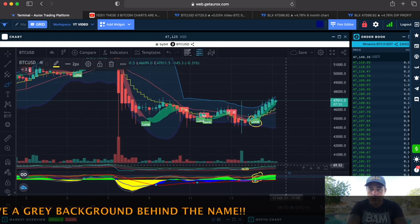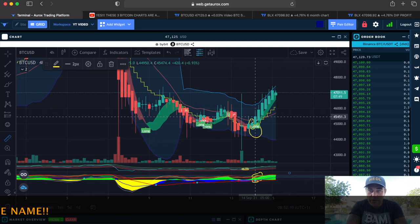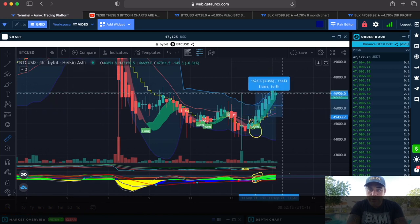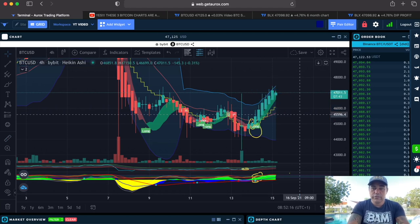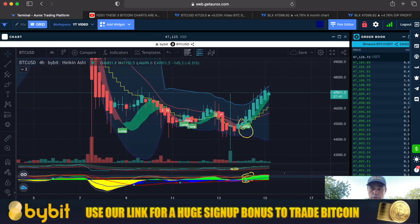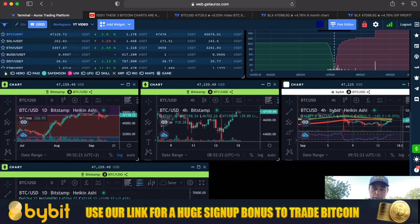If you had taken that four-hour trade based on the BAM BAM indicator — entering a little late on this candle — you would now be in a 3.3% profit without leverage. With leverage, that would be almost 30% profit. Really sharp, really cool performance of the BAM BAM indicator.